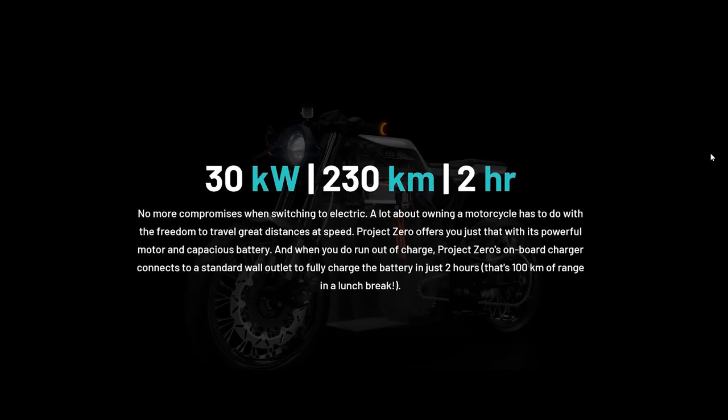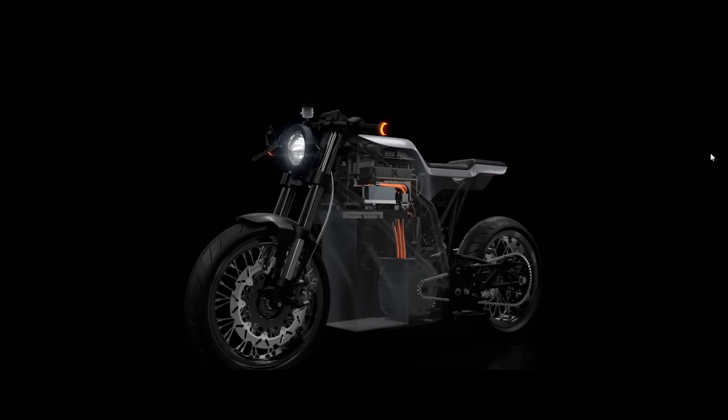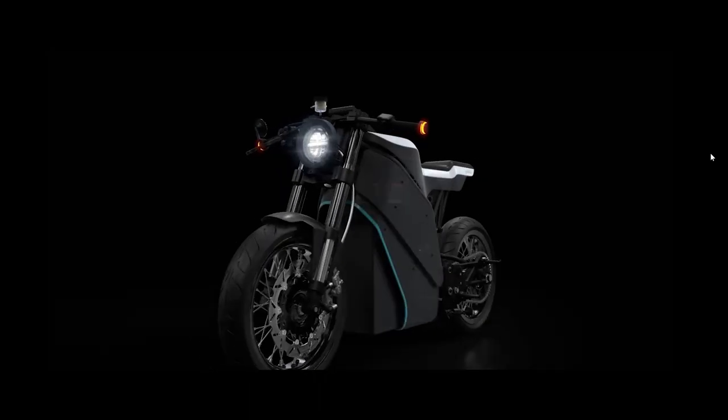They have done two test riders so far. The first test ride was in July 2019, and the second version was in December 2019. The motorcycle kind of resembles a 1960s Cafe Racer design, as you can see here, but it also has a very futuristic design.